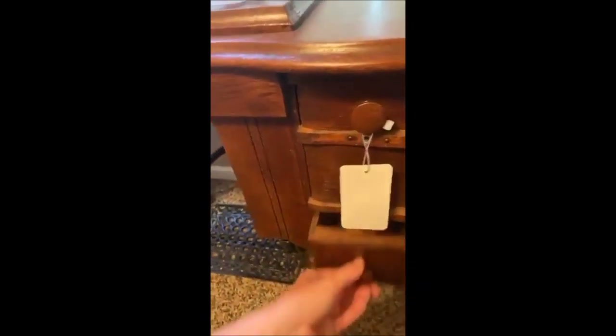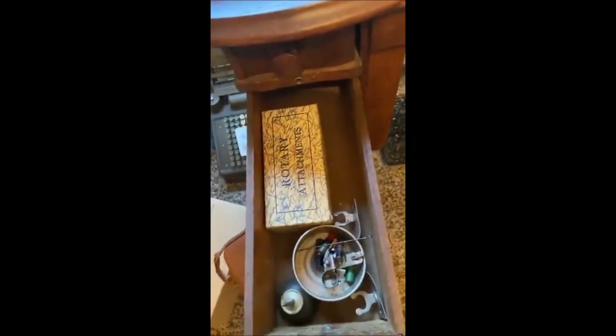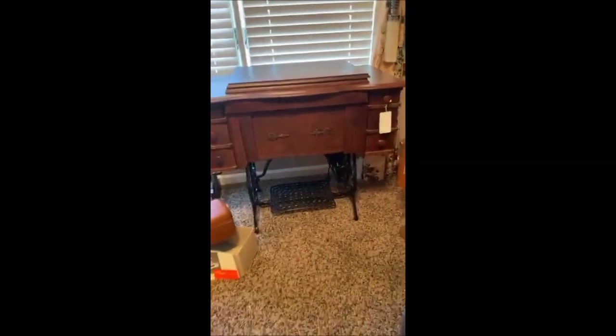The drawers on the sewing machine actually lock and the key may be in one of the drawers. The lower portion is just immaculate — she's taken such great care of everything in this home. There are a lot of extra attachments that come with it in the original box. Whether you're interested for display or actually using it, you've got all these little pieces. It folds right up to close — it's a beautiful piece.